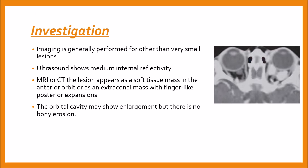Imaging is generally performed for other than very small lesions, mainly to rule out more extensive orbital disease. Ultrasound shows medium internal reflectivity, and on MRI or CT the lesion appears as a soft tissue mass in the anterior orbit or as an extraconal mass with finger-like posterior expansions, as seen here. This is extraconal and it looks like a finger-like mass. The orbital cavity may show enlargement but there is no bone erosion.